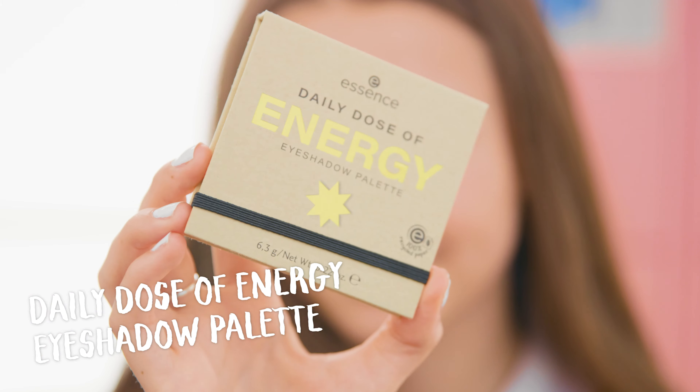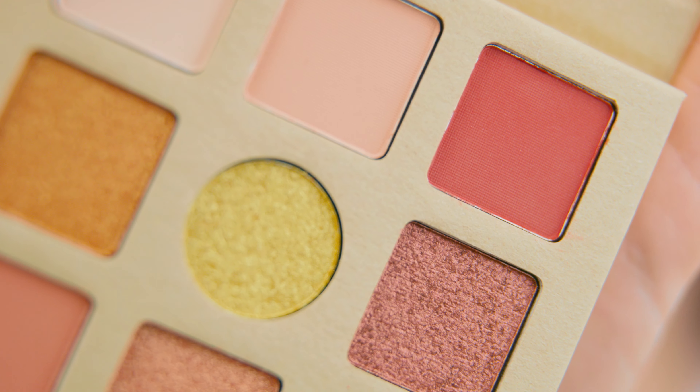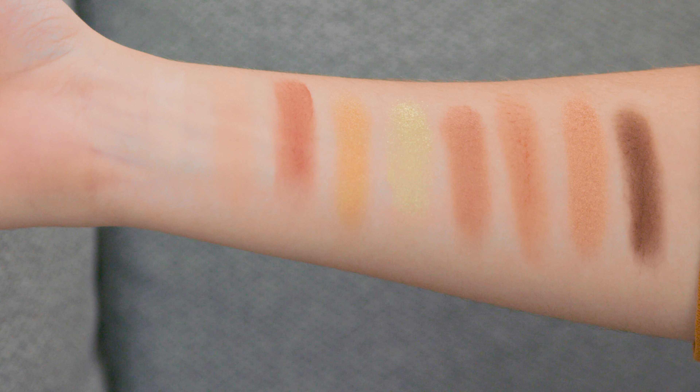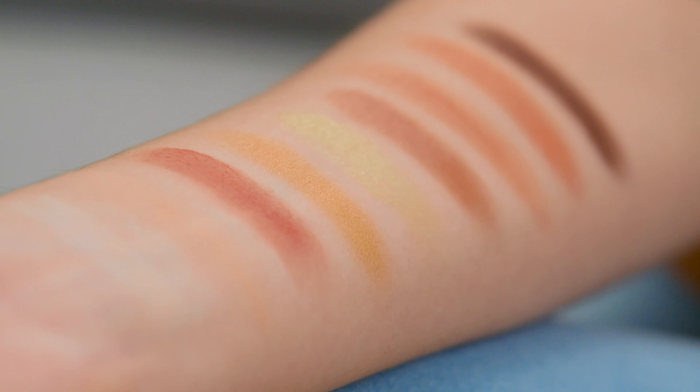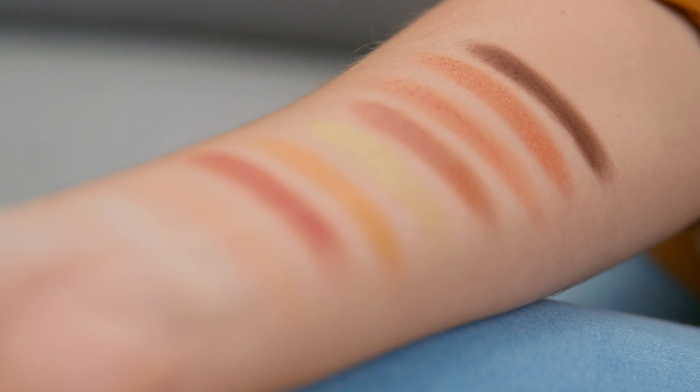The very first one I'm going to show you is Daily Dose of Energy. It is an eyeshadow palette with nine shades, a combination of shimmers and mattes, and this one is very summery and glowy. As soon as I saw the gold shimmer in this palette I knew I had to try it out — it is so pigmented — and here you can see all the shades in the palette. I love the shade range.